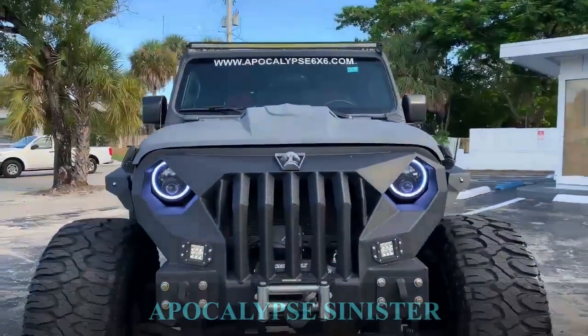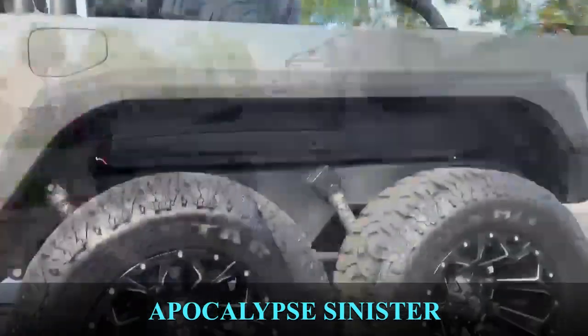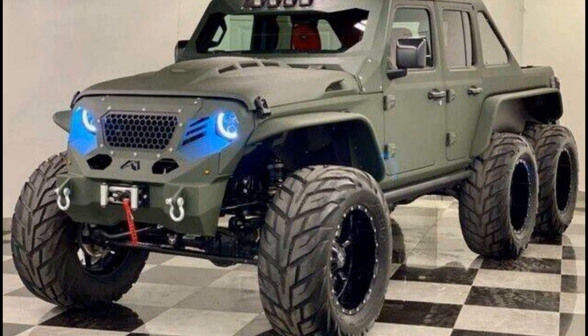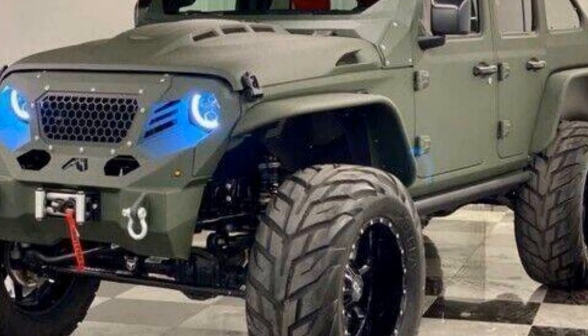Apocalypse Sinister 6. Another off-road beast customized by South Florida Jeeps. The Sinister 6 is a six-by-six-wheel drive SUV that will leave you breathless from the outside and from the inside. It can be built according to your customization needs.